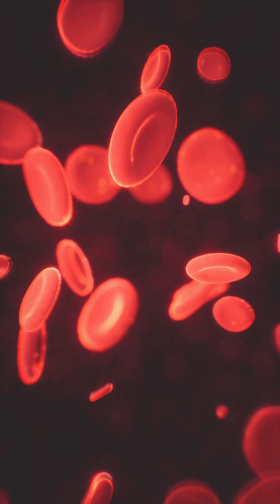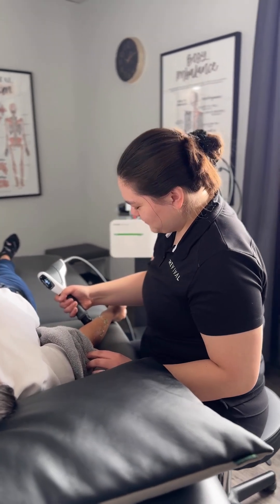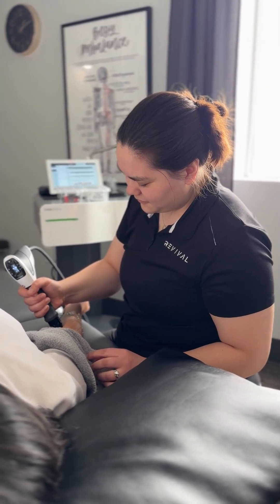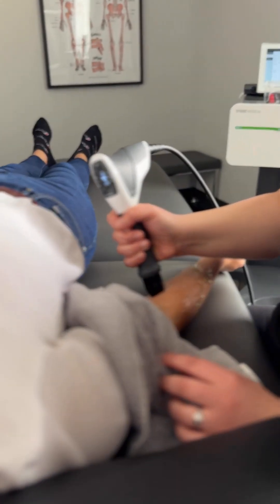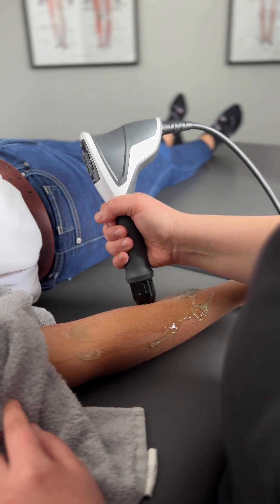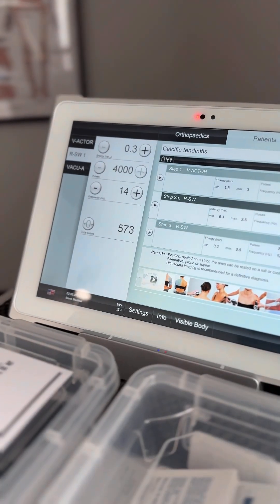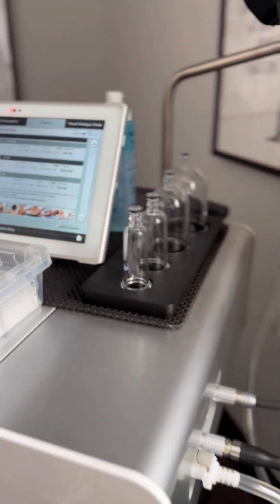Clinical studies worldwide show 80 to 90% success rates when shockwave therapy is applied appropriately, especially when combined with movement, exercise, and manual therapy — which is exactly how we use it here at Revival. We've found that combining shockwave therapy with hands-on therapy and corrective exercises helps accelerate recovery, reduce overall treatment time, and helps our clients get back to sport, work, and everyday life much faster.